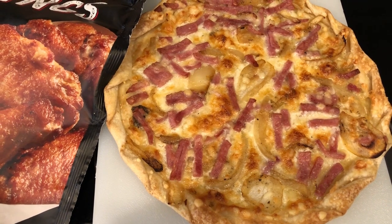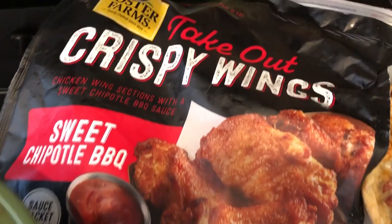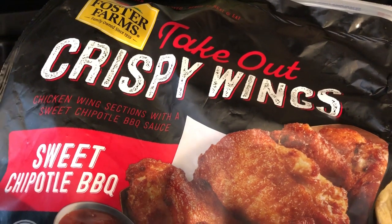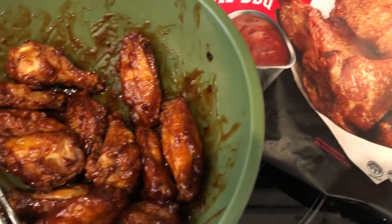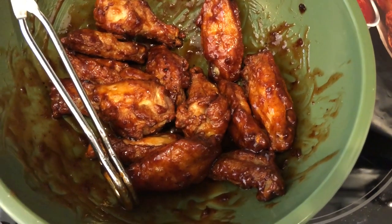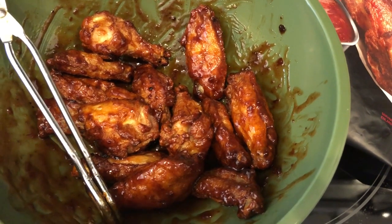We're going to cut this flatbread in half and have some wings with it, finishing up these wings that were in my freezer. Howard and I really like this brand, Foster Farms — I get these huge bags from Costco. He really likes the sweet chipotle barbecue and I prefer the Korean style wings. I cooked them in the air fryer; they're already fully cooked and crunchy, and they are so good — my favorite frozen wing.